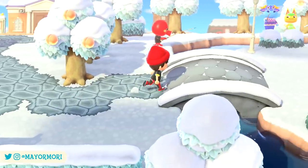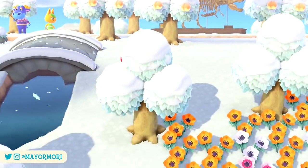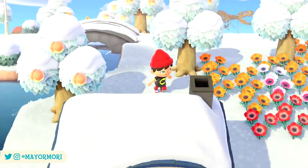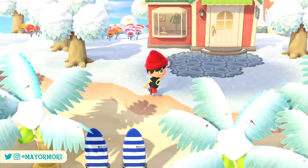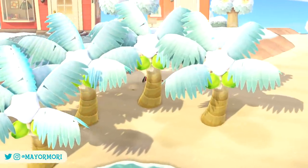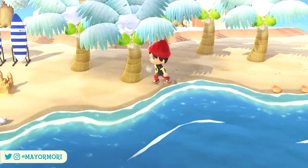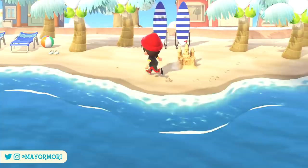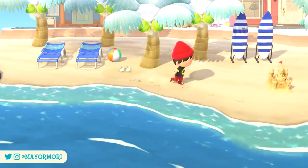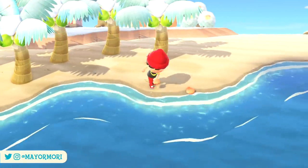We have now passed the 9-month mark since the launch of Animal Crossing New Horizons, which is just crazy. The community surrounding the game has constantly grown too, which is great news because it means new players are joining every day, some of whom are only now experiencing Animal Crossing for the very first time.